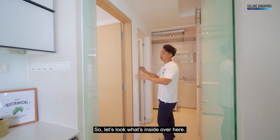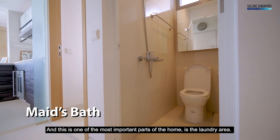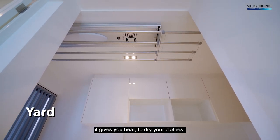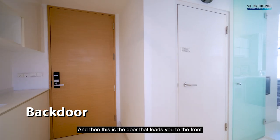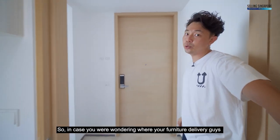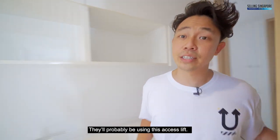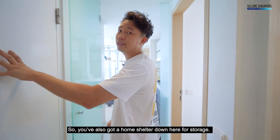Inside you have a storage space, WC which is the maid's bath, and one of the most important parts — the laundry area with an Orlen indoor drying system that drops down and provides heat to dry clothes. There's a door leading to the front and the service lift, which is where furniture delivery and contractors will come up. You've also got a home shelter down here for storage.